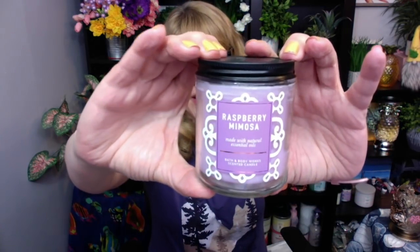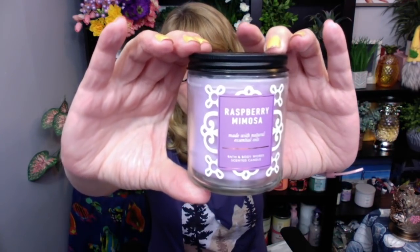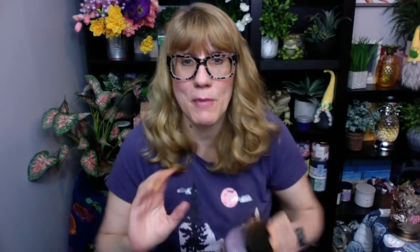I do have some candles in here. Oh my gosh, I think I have the pistachio ice cream one in here — I can't wait! First off, these are the brand new single wicks. Look at how pretty they are. Raspberry Mimosa!